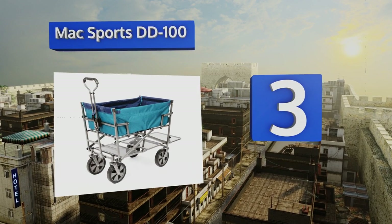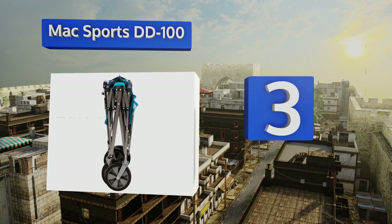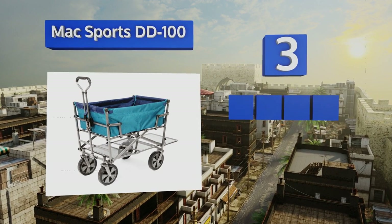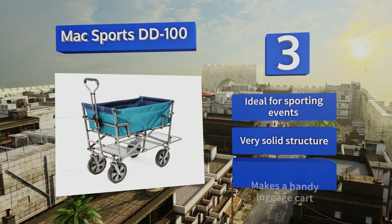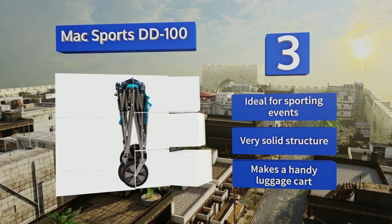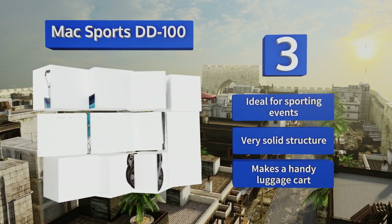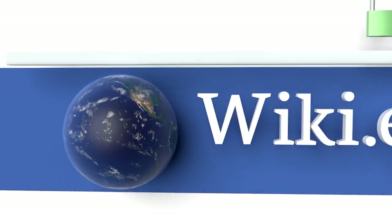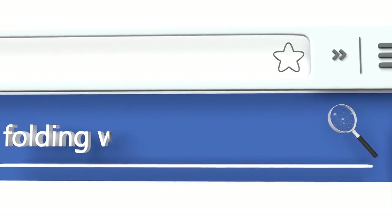Nearing the top of our list at number three, able to fold down to a mere eight-inch thickness for convenience, the Max Sports DD100 also has an adjustable handle that's contoured for your comfort. Its extended lower shelf is great when you need a little additional space to stash items that don't fit inside. It's ideal for sporting events, has a very solid structure, and makes a handy luggage cart.